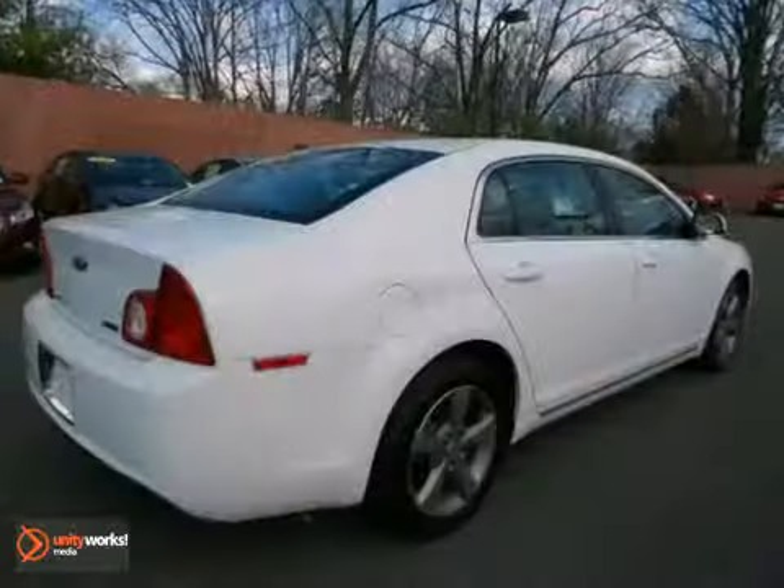Climb into this fuel-efficient Malibu for a smooth ride with the kind of economy that puts a smile on your face. Come in and take it for a test drive today.